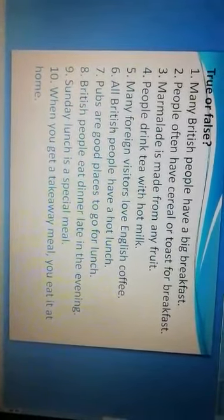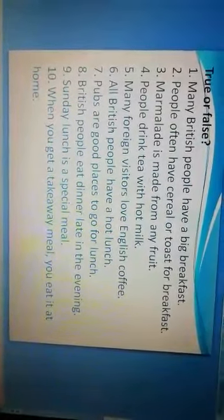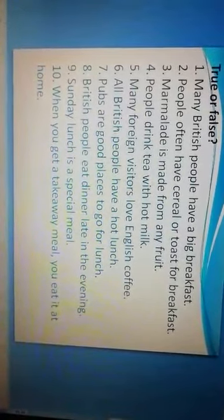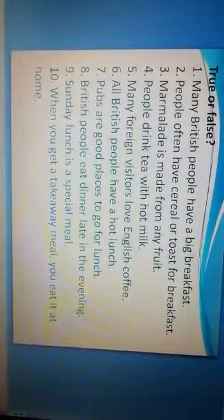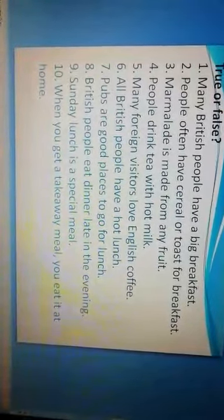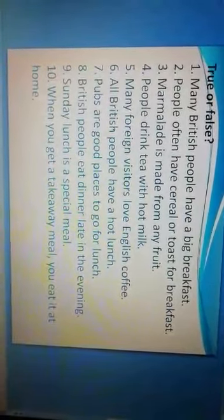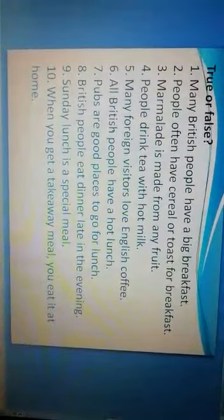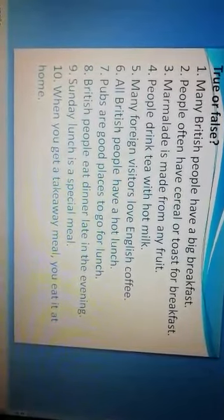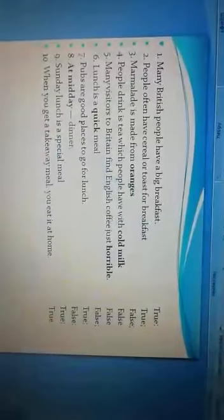Sixth: All British people have a hot lunch — true or false? The seventh: Pubs are good places to go for lunch — true or false? Eighth: British people eat dinner late in the evening — true or false? The ninth: Sunday lunch is a special meal — true or false? Tenth: When you get a takeaway meal, you eat it at home — true or false?